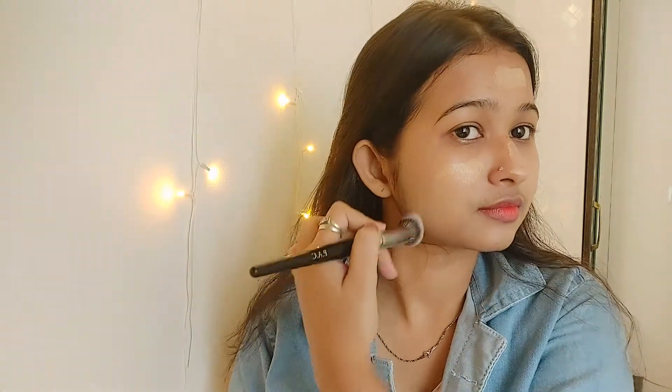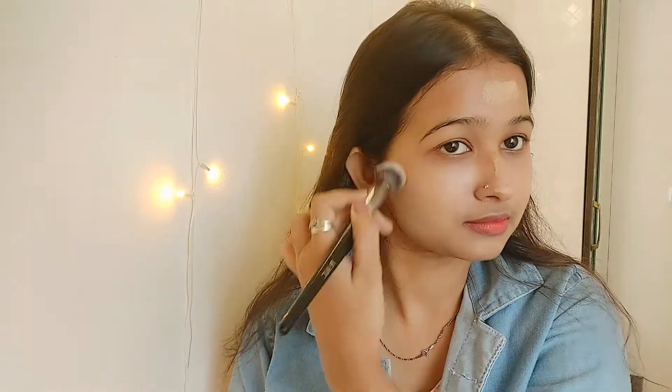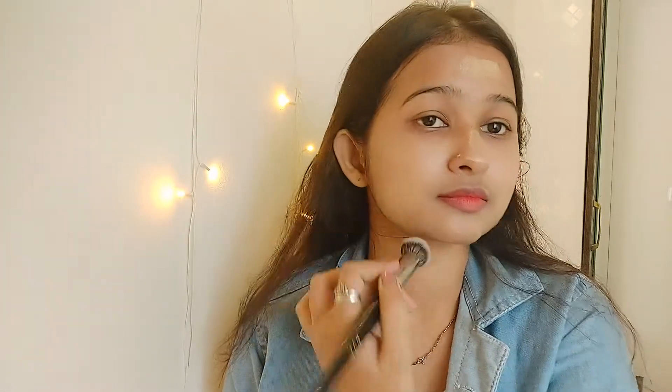Wherever you need coverage you can apply it — I'm mostly concentrating on my blemish marks and mouth area because I have pigmentation and acne marks. Blend really well. If you don't have a brush you can use your fingers, or you can use a sponge — the sponge will help apply a minimal amount of product.